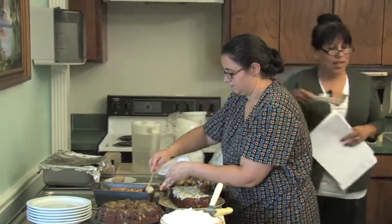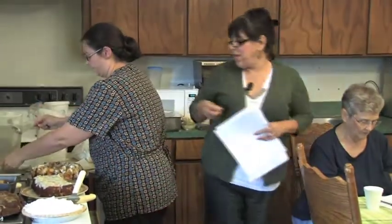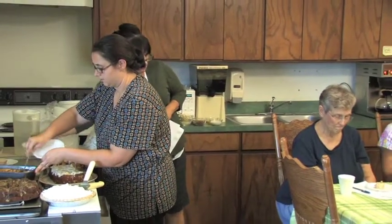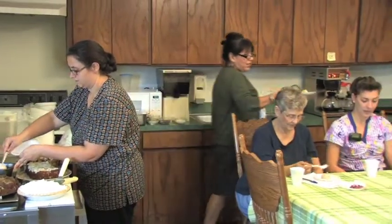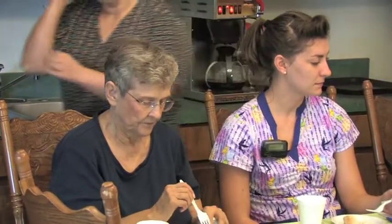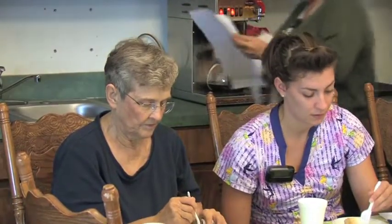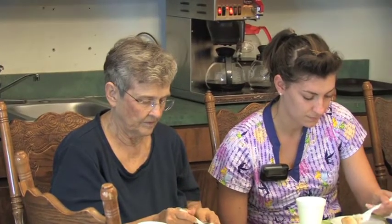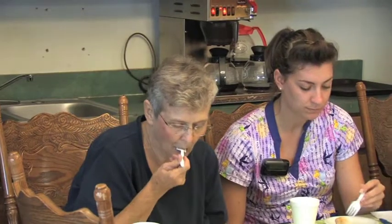This is kind of like a bread pudding — it's made with biscuits and has cinnamon, butter, sugar, and milk. Go ahead and take a bite of that. All right, next we're going to move on to the chocolate chip bread right here.